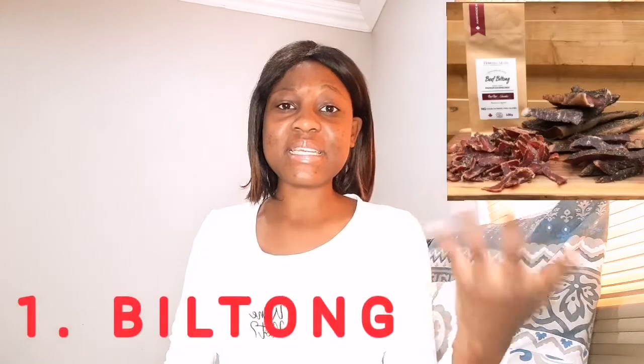Number one is biltong. I cannot say it's a dish — it is a snack. So what is biltong? Biltong is dried meat. It is air-dried, usually beef. What they do is dip it in salt, vinegar, and spices like pepper or chilies, and then they hang it up to air dry. It is a very popular snack in South Africa. If you haven't tried biltong, go ahead and try it.